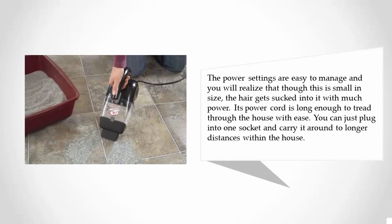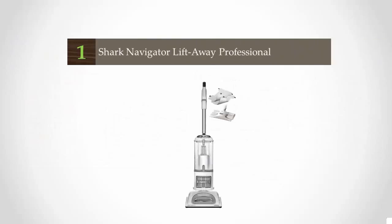Though this is small in size, the hair gets sucked into it with much power. Its power cord is long enough to tread through the house with ease — you can plug into one socket and carry it around to longer distances within the house.